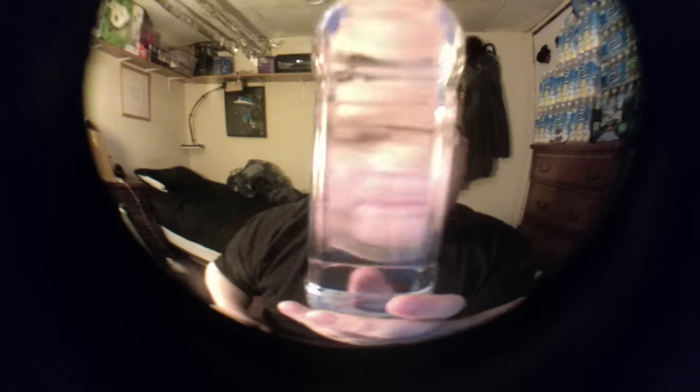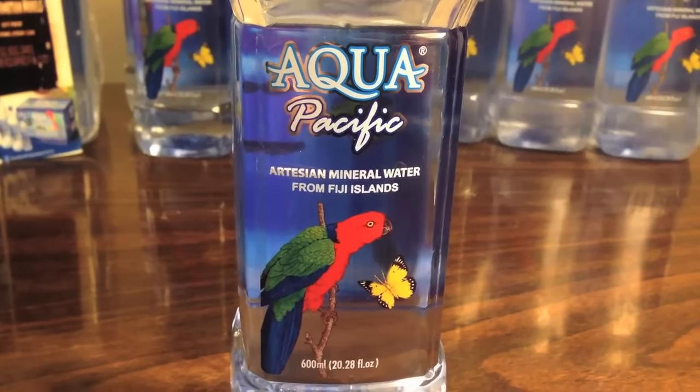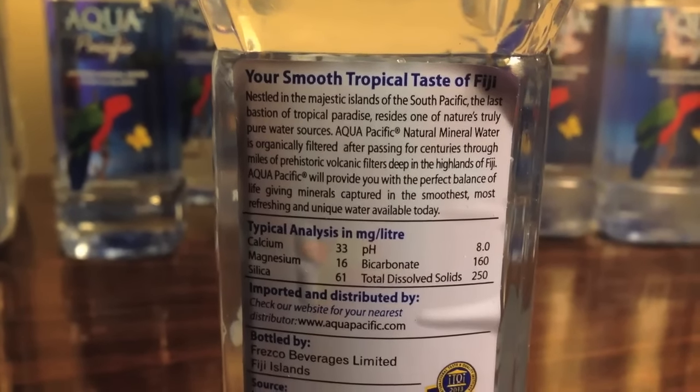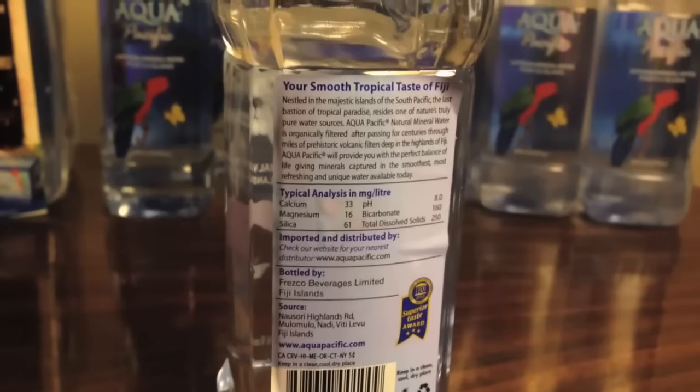So let's take a look at the bottle itself. It's another one with a squared-off side. It's got very smooth, very clear plastic. It says it has calcium and potassium, its pH level is 8.0, and it's an award-winning bottle of water — it says it won the Brussels award for taste. So let's see if it really is award winning.